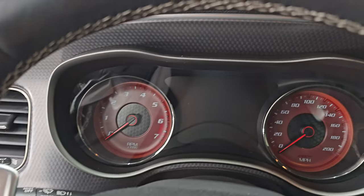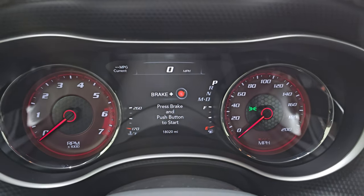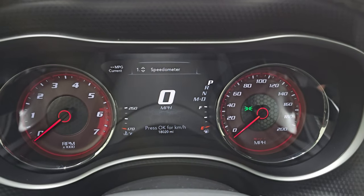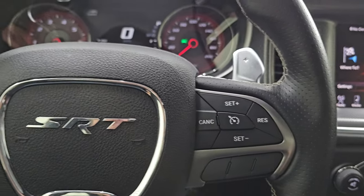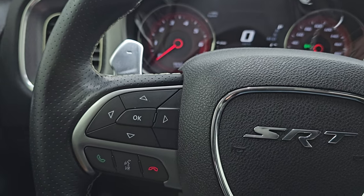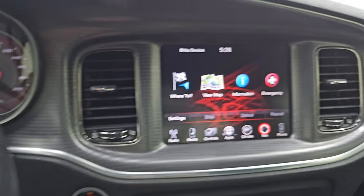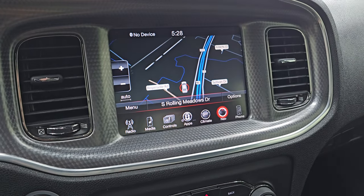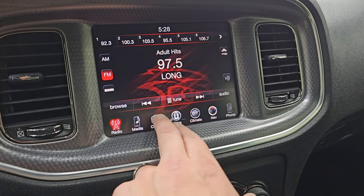We'll hop inside to check out the miles, the radio, and everything this one has to offer on the interior. You get the Hellcat animation on that seven-inch LCD display. The digital speedometer instrument cluster is very nice and clean. It comes with the heated leather-wrapped steering wheel, cruise controls on the right, Bluetooth and information center controls on the left. You also have paddle shifters and audio controls in the back of the steering wheel. This one has the Uconnect 8.4 radio, factory navigation system — you can see Highway 41, so that is working nicely. You also get AM, FM, and SiriusXM radio capabilities.